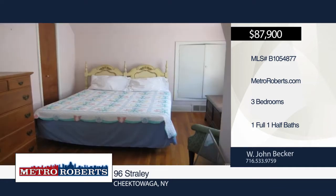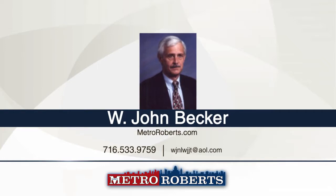The convenience of a first-floor bedroom and adjoining half bath would be a plus for many buyers. Schedule a tour today with W. John Becker.